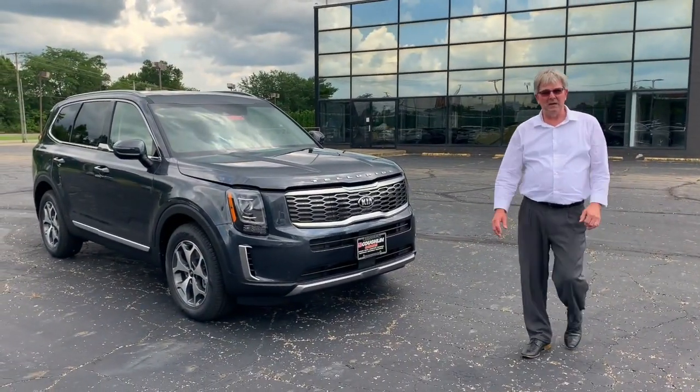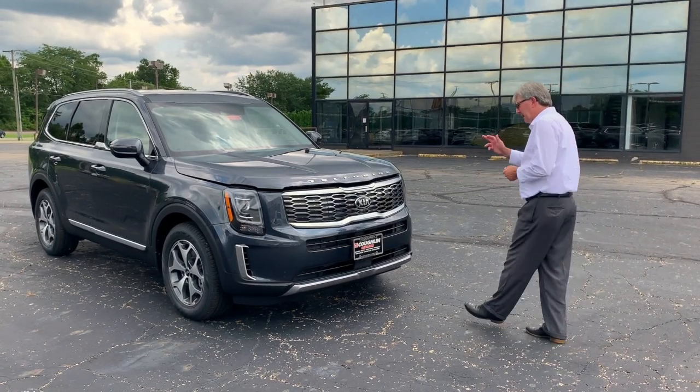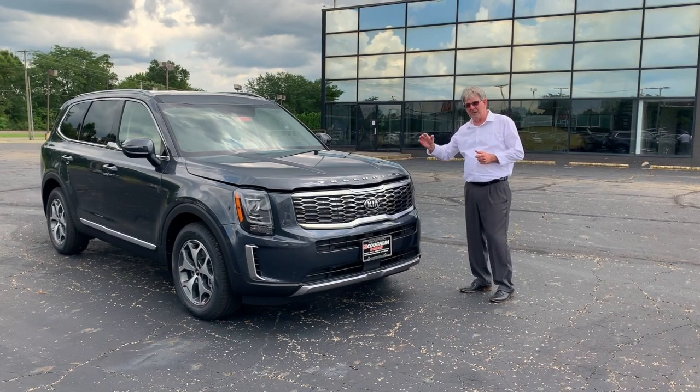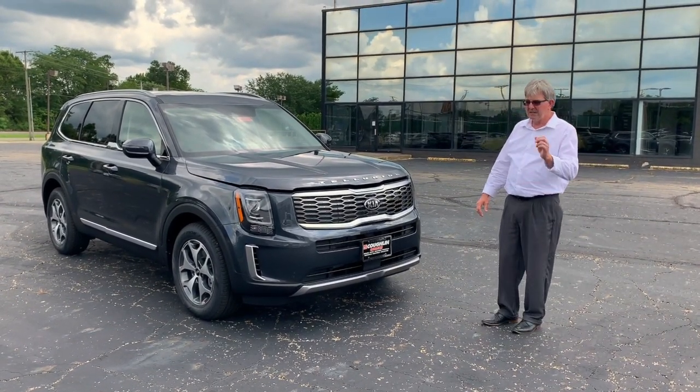Joe, Nancy, we're here today to check out the 2020 Kia Telluride you're interested in taking a look at. This is the EX model. The first thing we want to cover is the high strength steel that's built into the cabin portion of the vehicle to ensure safety in a collision situation. Safety is important.